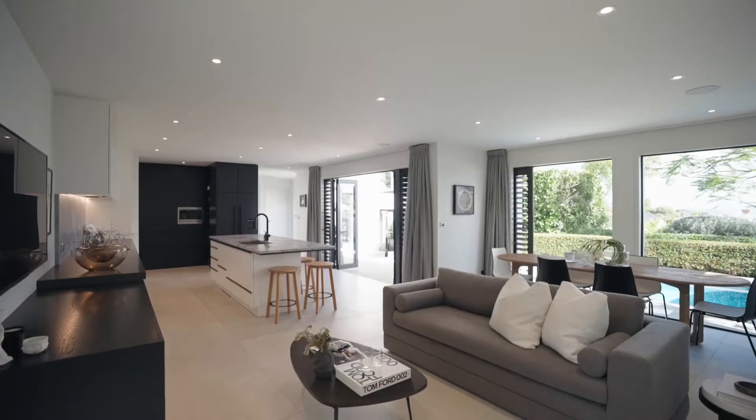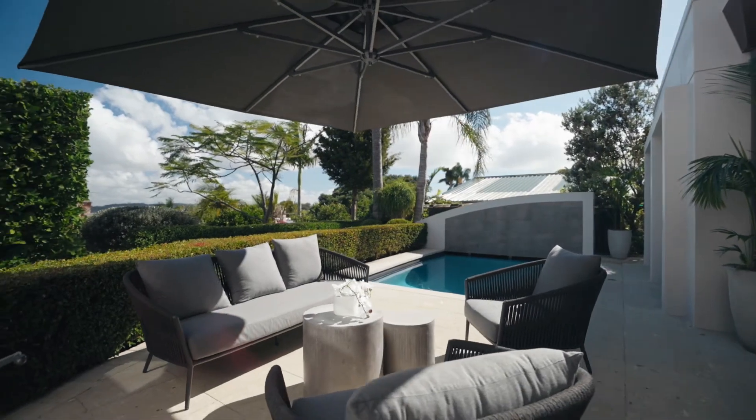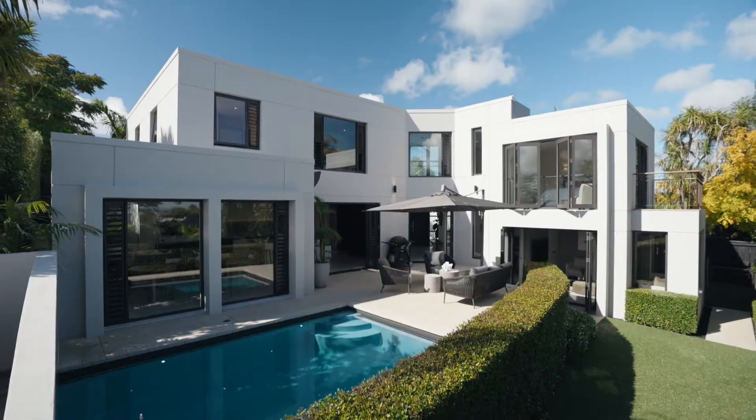Flow out to the deck and dine al fresco while you keep an eye on the kids splashing in the pool.